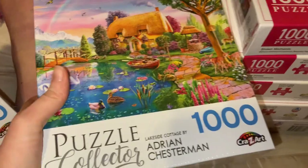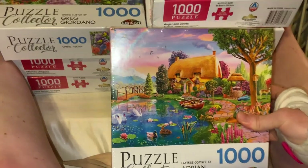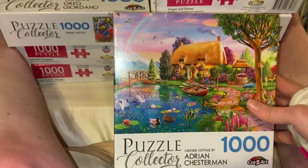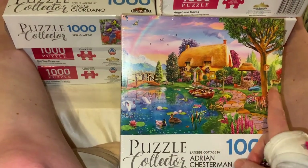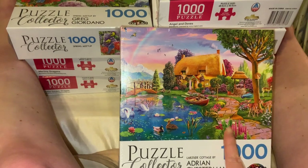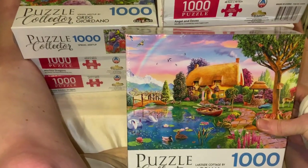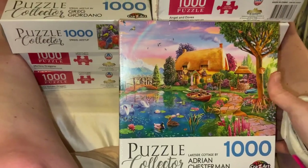The next five dollar puzzle is also by Puzzle Collector — this one is by Adrian Chester and it's called 'Lakeside Cottage.' You've got swans, ducks, deer, a little well, huts, and what I think is a woodpecker box. It's just a very adorable, cozy little cottage and nature scene. I really loved the colors — obviously a painting style piece.